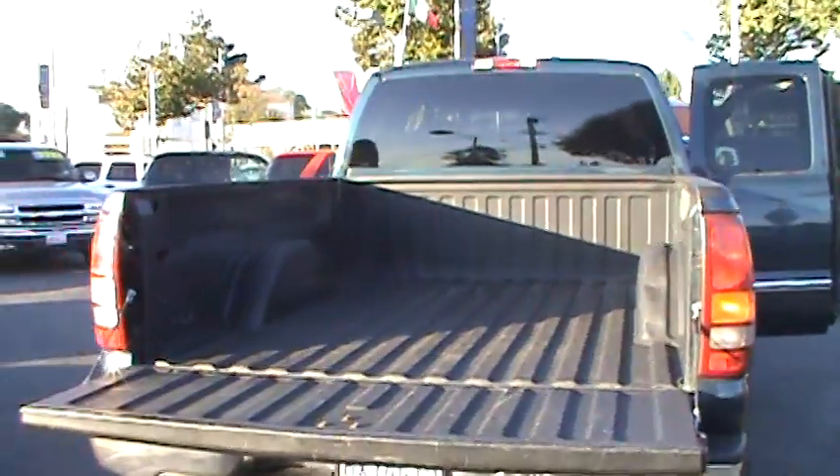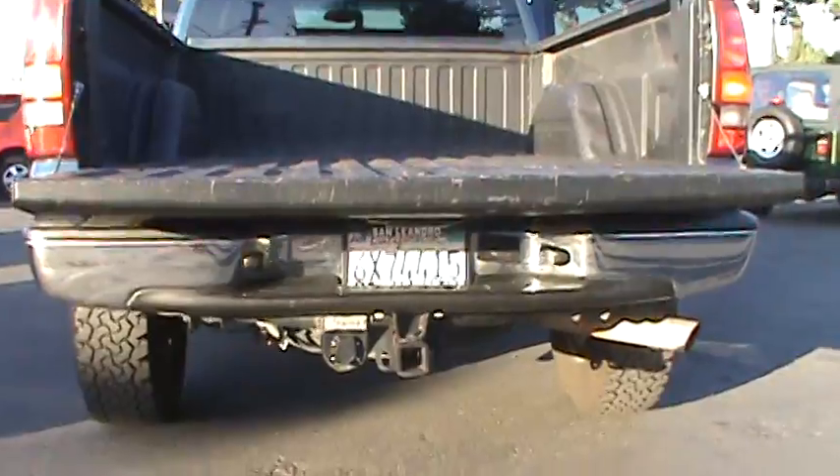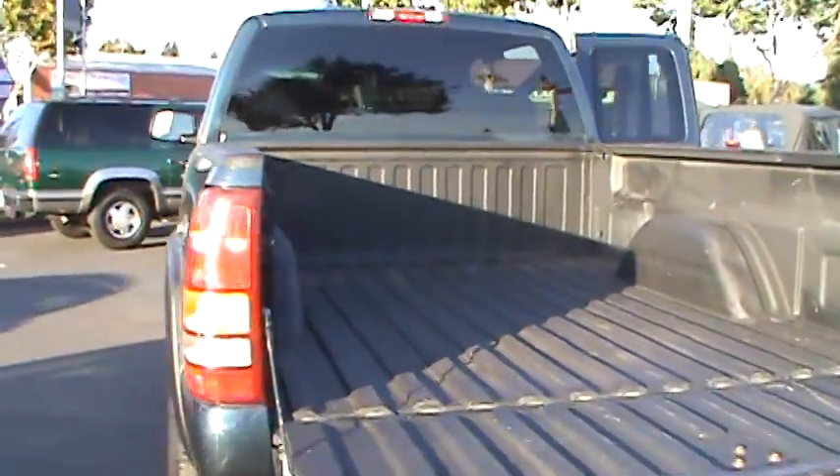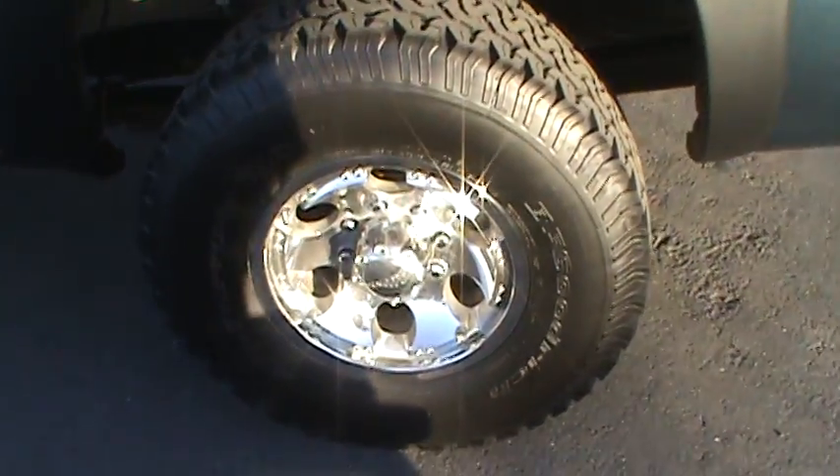Not only is this truck built for power, but also has the towing capabilities of loads up to 10,500 pounds. The GMC 2500 Heavy Duty will provide all the power and capability you'll ever need along with a comfortable interior and a smooth ride.